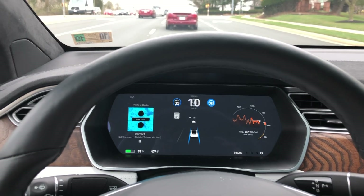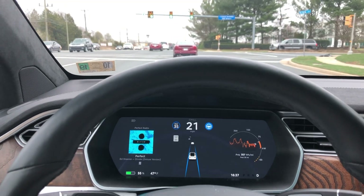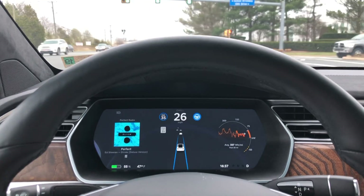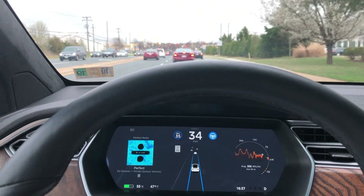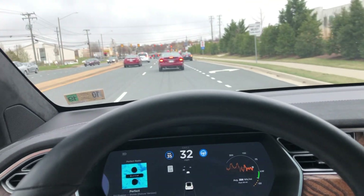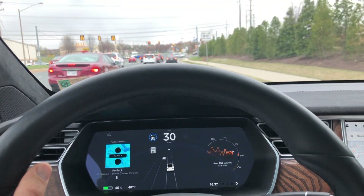Hey YouTube. So my last software update video, we saw that AutoSteer got red light detection. So I went out today and I'm trying to find a spot where basically I'm trying to make my car run a red light for you guys so we can see what this feature is all about.